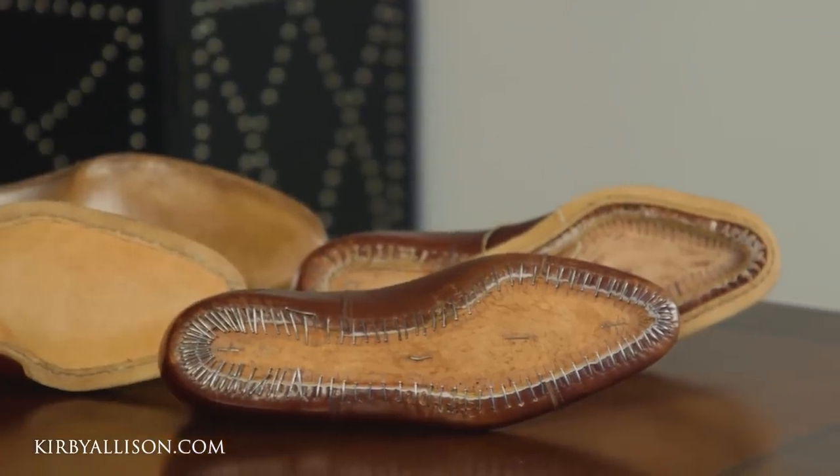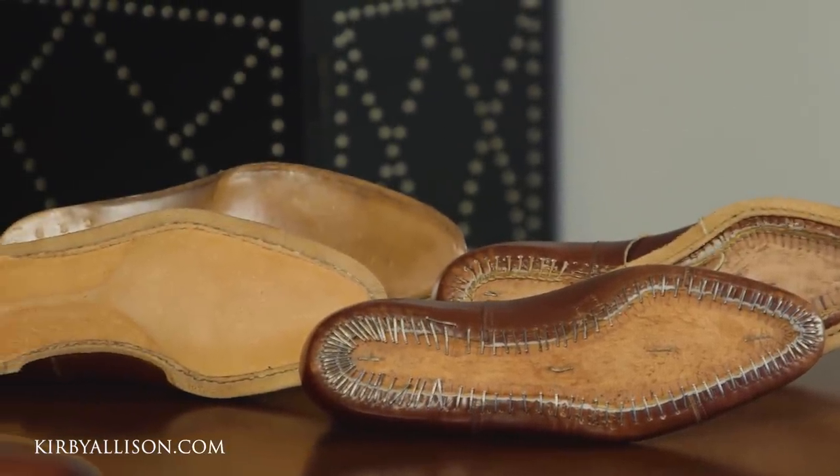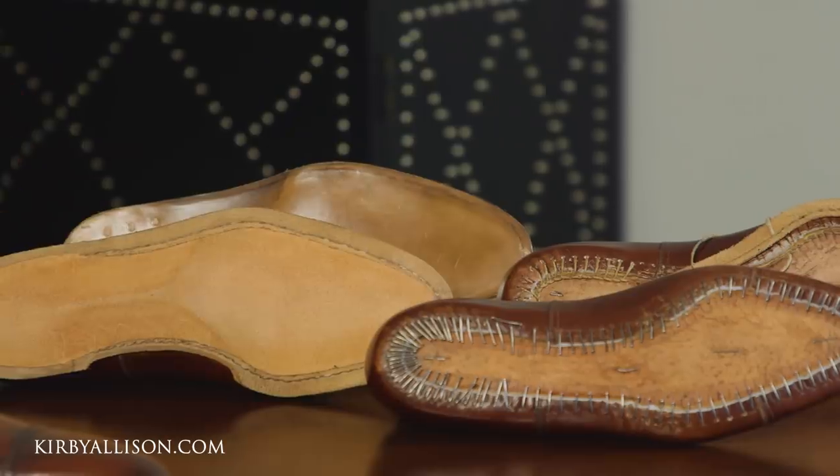In addition to their superb bespoke shoes, Stefano Bemer is probably best known as one of just a few shoemaking firms with a ready-to-wear collection of completely hand-welted shoes. These shoes are made using the exact same materials, craftsmanship, and techniques as a bespoke shoe, but on a standard ready-to-wear last.